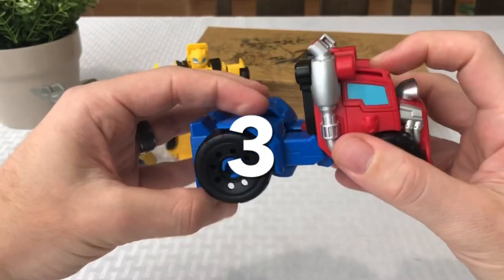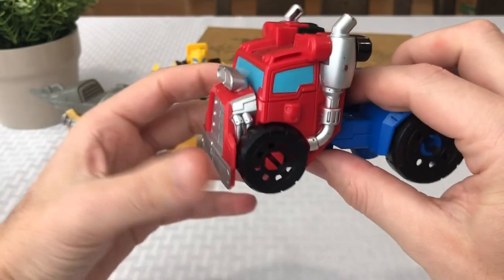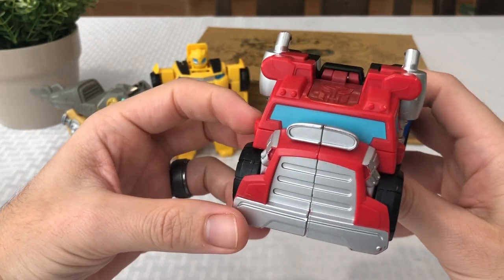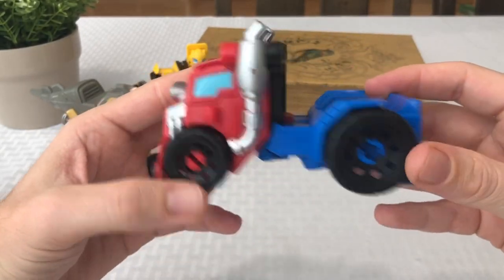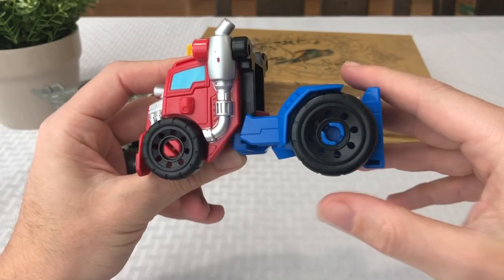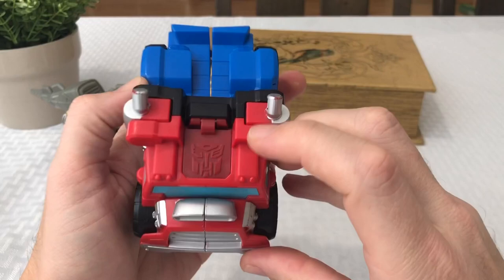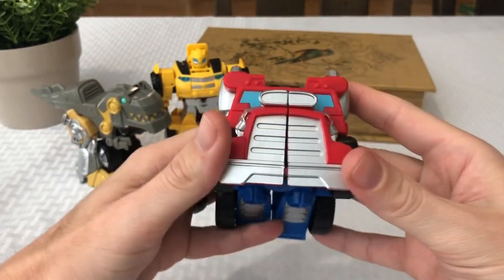Number three — Optimus Prime. Leader of the Autobots of course. It was hard for me to choose him not to be my number one, but you'll see if you stick around to the end of the video why I chose the number one that I chose, because it is awesome. Got a big wheel in the back, small wheel in the front, and another giant Autobot logo. Giant semi-truck.